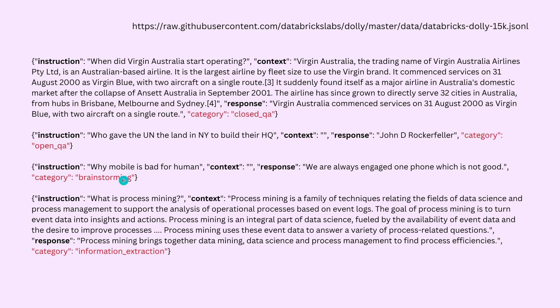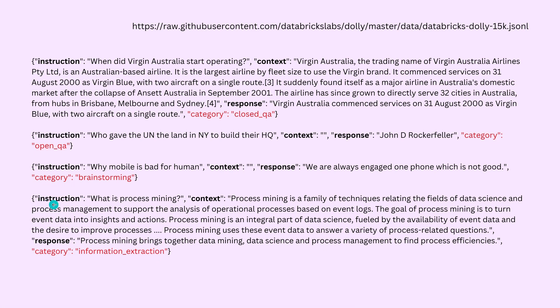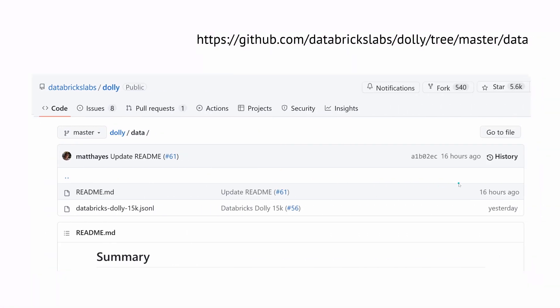The same pattern applies in brainstorming — for example, 'Why is mobile bad for humans? We are always engaged on our phones, which is not good.' And for information extraction, the instruction is 'What is process mining?' followed by context about process mining, and a one-sentence response. It is very similar to what I showed you with the ALPACA dataset.